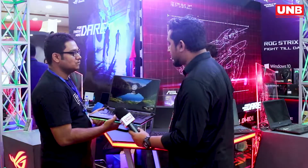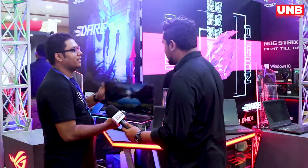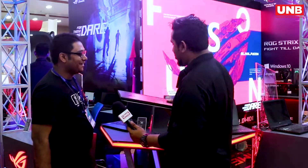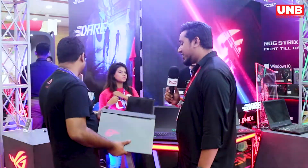Yes, exactly — more immersive reality. Also, the power pack is very light, so you can easily carry it. Comparatively, it is lighter than other gaming laptops. So this is the dream laptop for gamers. Yeah, it should be — it's my dream laptop!